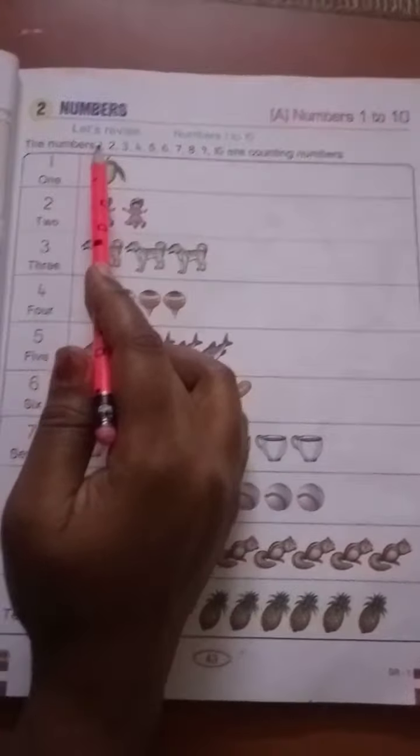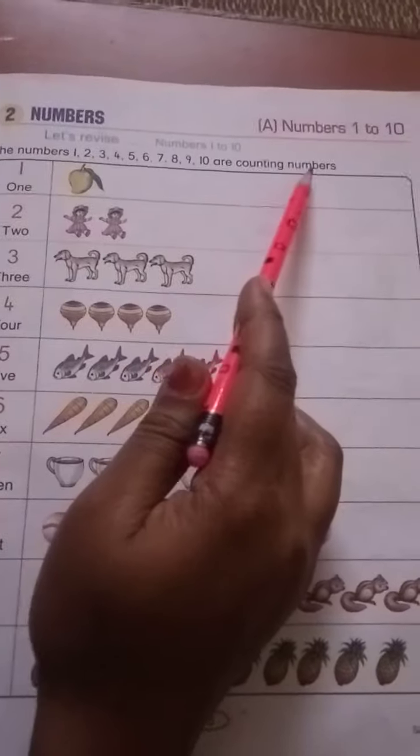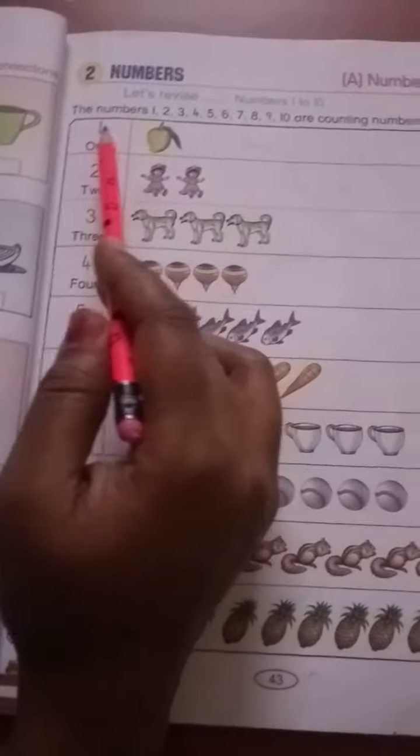The numbers 1, 2, 3, 4, 5, 6, 7, 8, 9, 10 are counting numbers. 1 — O-N-E — 1.